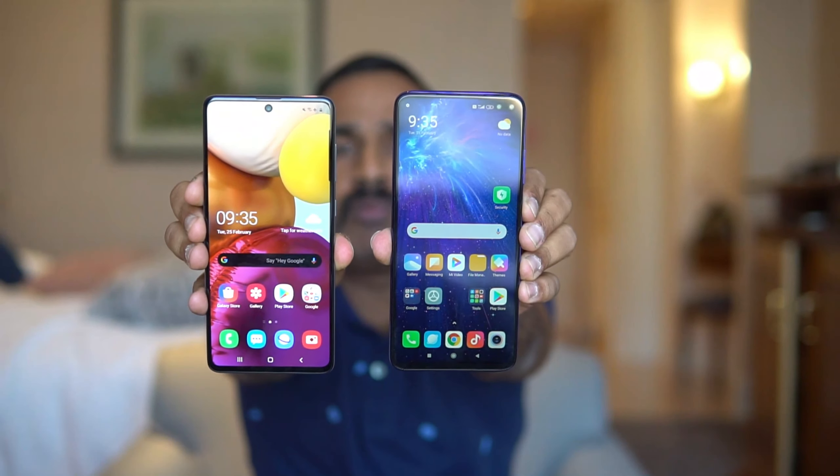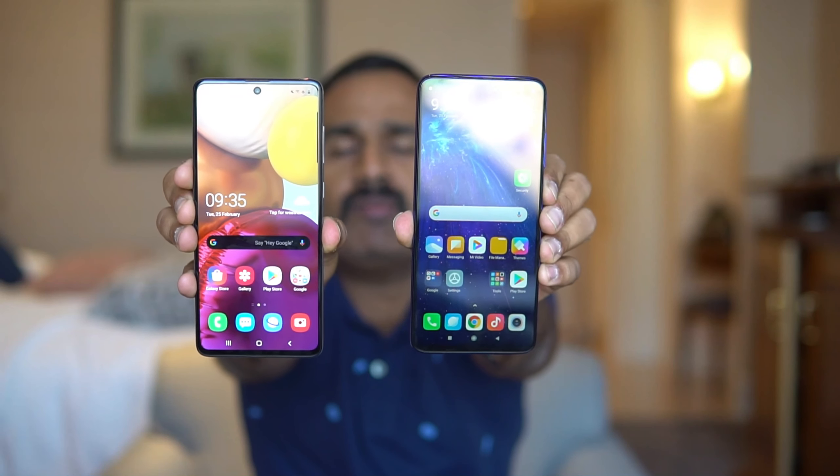In terms of design, the A71 feels more compact while in build quality the Poco X2 takes the lead. Now let's talk about the display. Both devices have almost similar display sizes — 6.67 inches on the Poco X2 and 6.7 inches on the Samsung Galaxy A71. The Samsung Galaxy A71 comes with a Super AMOLED display with Gorilla Glass 3, while the Poco X2 has an IPS LCD panel with a 120Hz refresh rate and Gorilla Glass 5. Display-wise, the Samsung Galaxy A71 is definitely better — the AMOLED display offers much better colors and viewing angles — but the 120Hz refresh rate on the Poco X2 is also a great feature at almost half the price.